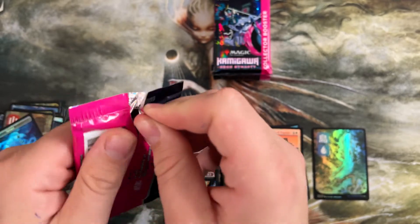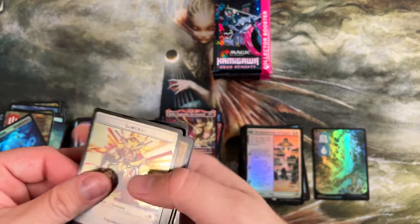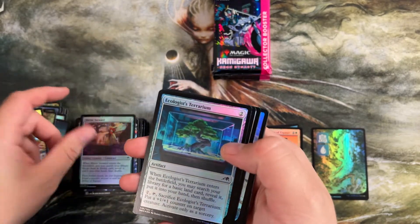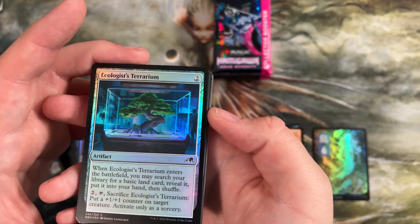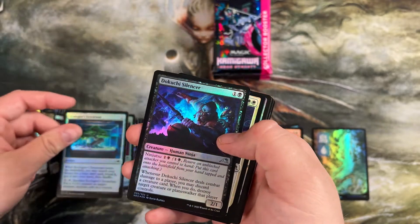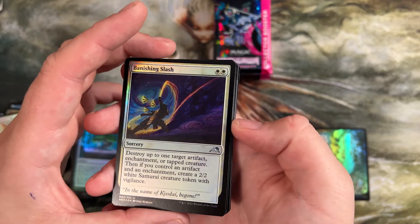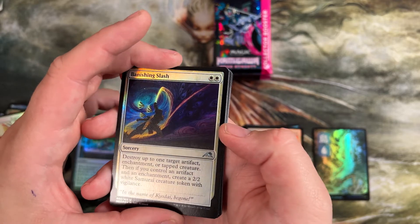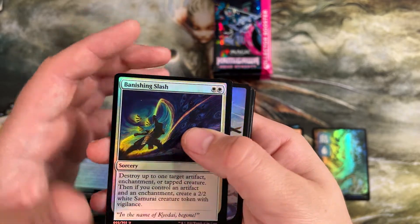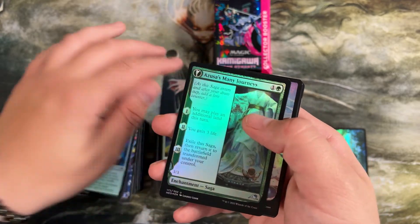I'd love to hear in the comments from anyone how they like this set — what's been added to their commander decks, their modern decks, any cool spice they have with the set, or just how you liked the limited. Terrarium was kind of cool — two mana, when it enters search for a basic land, reveal it, put it in your hand, then you sacrifice it to put a plus one counter on a creature. In limited, just being able to tutor up lands to fix your mana is really good. Destroy up to one target artifact, enchantment, or tapped creature — then if you control an artifact and enchantment, make it a 2/2. If this was an instant, I swear people would be playing this in modern right now. Being a sorcery makes it a little slower, but still a really good ability.